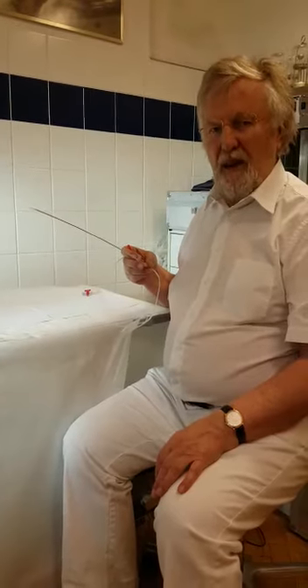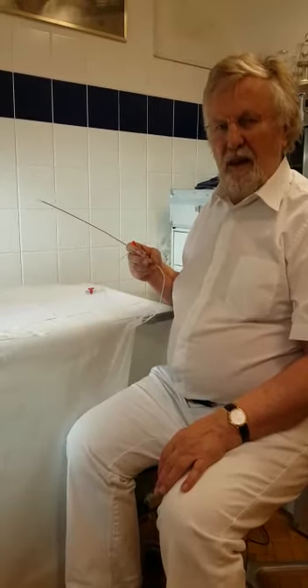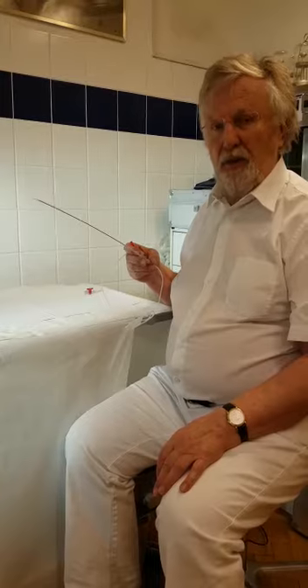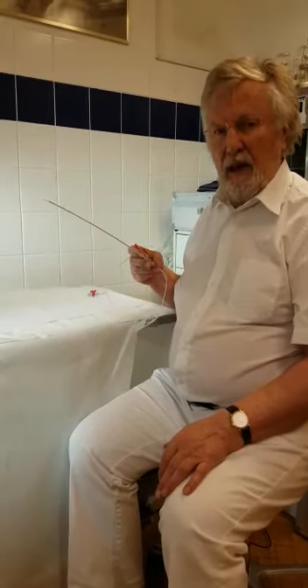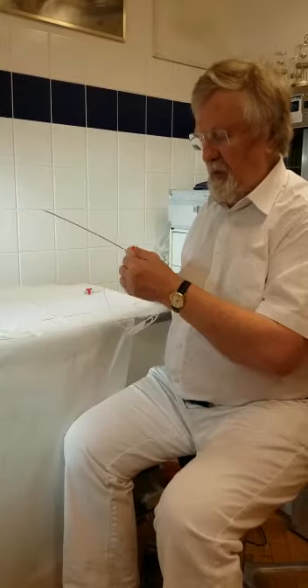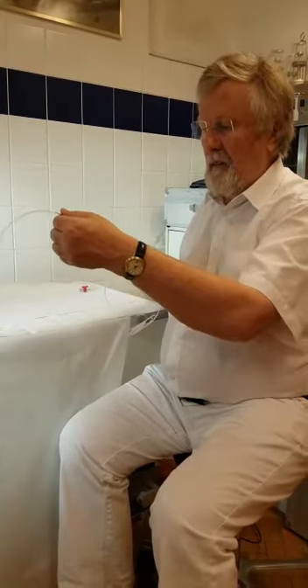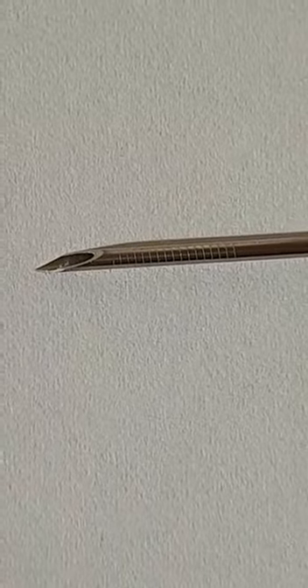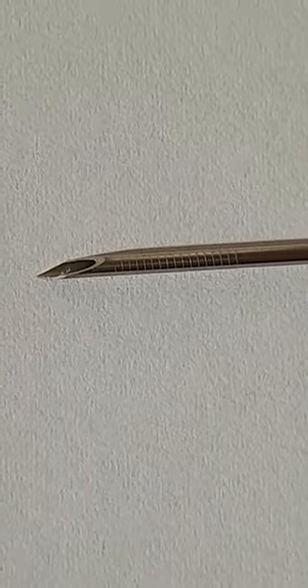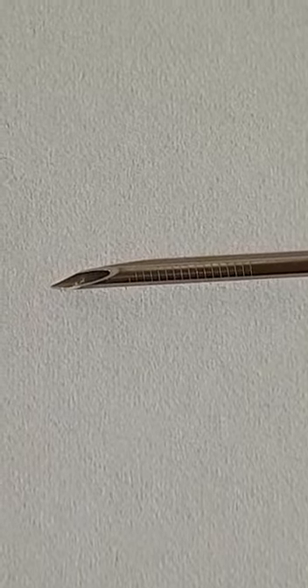Welcome to rbf.etflex.com. I'm happy to introduce my new Steiner Single Lumen Needle 17 Gauge. It has the world's best bevel and an optimal echo tip for optimal ultrasound view.